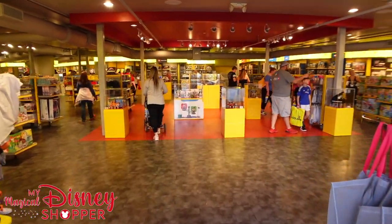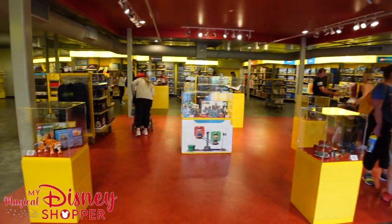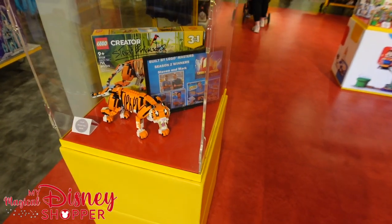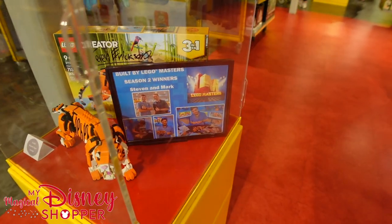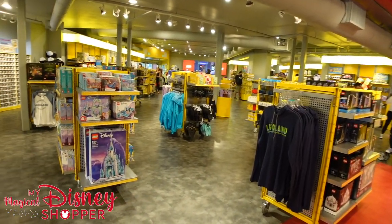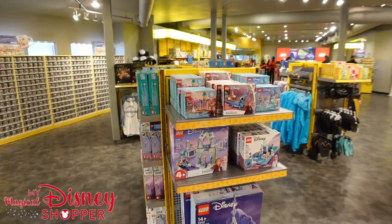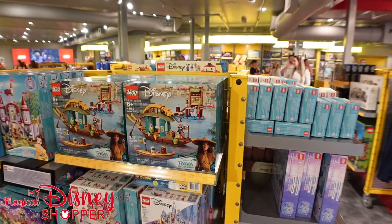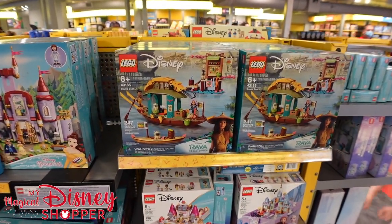Their main shop is called the Big Shop and it is Lego central — there are so many Lego sets here to purchase. They even have the new Tiger Lego set, which was actually created by the Lego Masters who won season two of Lego Masters on Fox. There are Disney sets, Star Wars sets, Ninjago, and City sets.